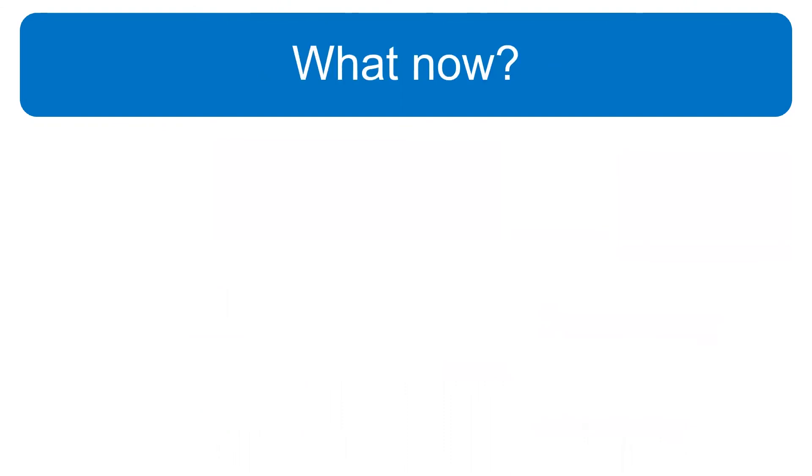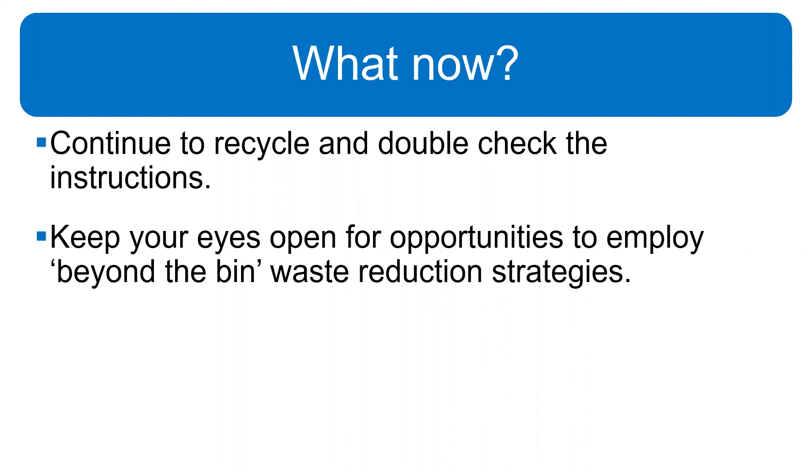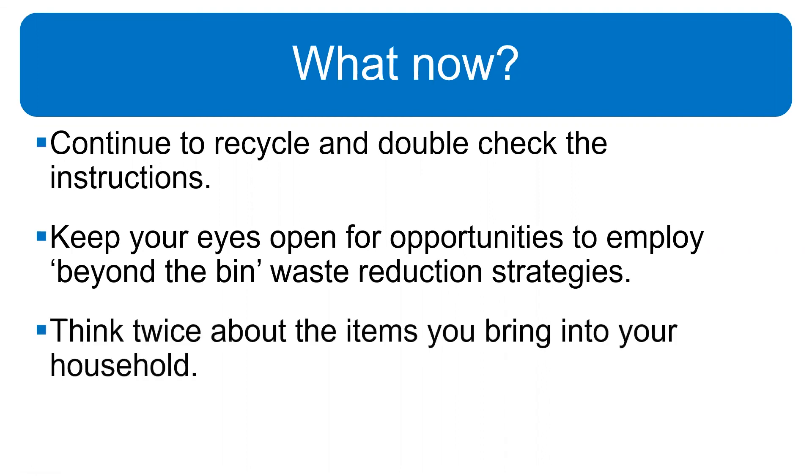So what now? I want to encourage people to definitely continue to recycle — it does work — but make sure we're following the instructions. Check out the What to Recycle Where tool on the Garbage and Recycling Day app or on our webpage for guidance. But don't rely on recycling as the only way to deal with discards. Explore those beyond-the-bin strategies. Check out repair resources. Find online marketplaces to share, trade, or find secondhand items. Most importantly, reconsider what you buy and how much stuff you actually need. And always keep learning. With that, I'm going to hand it over to Kate to wrap us up.